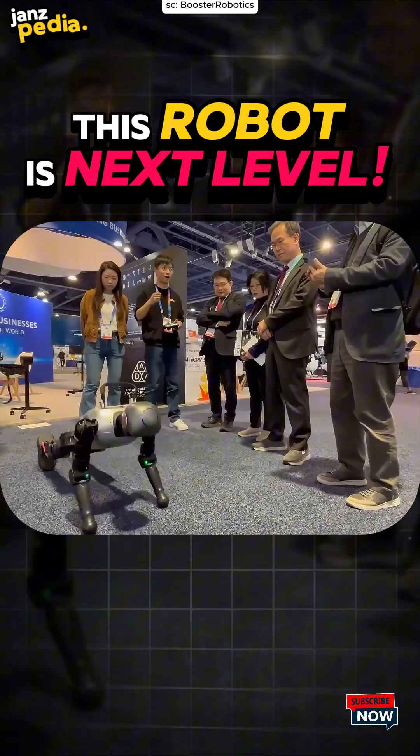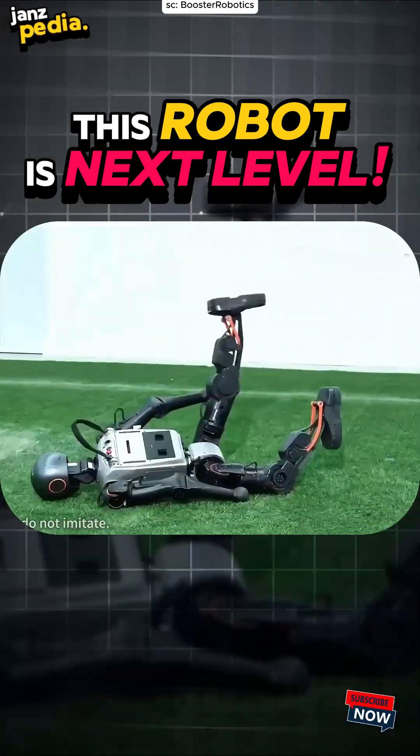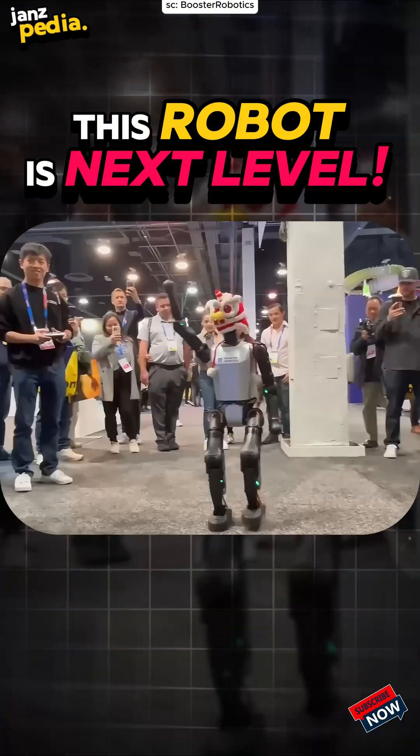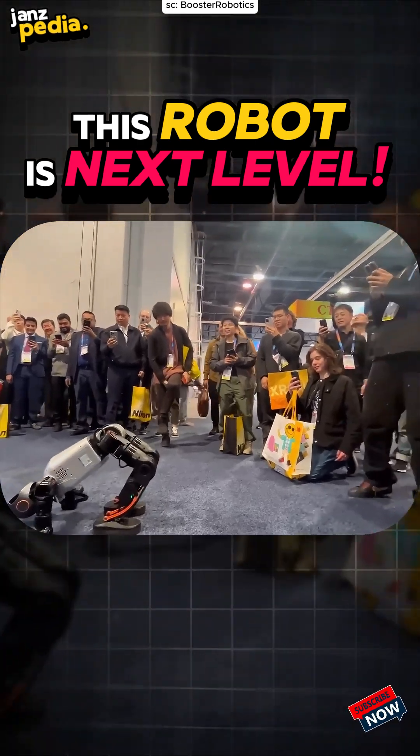Playing soccer, doing push-ups, jumping — it can handle it all. Plus, it's an open-source robot, meaning you can develop and customize it yourself. Booster T1: small in size, massive in talent.